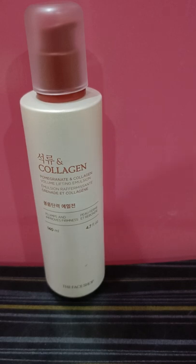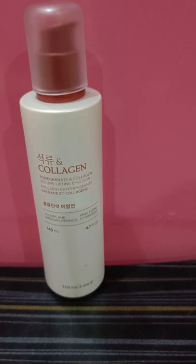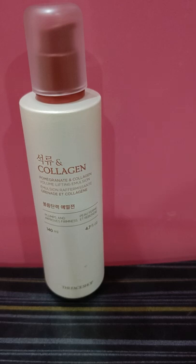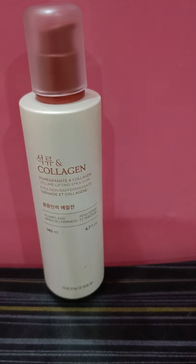The only problematic product I've used from Face Shop is their rice water bright cleansing milk or cleansing lotion. Initially it was very good at removing makeup, but when I continued using it I noticed it increased comedones and gave me frequent acne breakouts. I stopped that product, did my routine for 2 to 3 months without it, and my skin was back to normal — so that was definitely the culprit.